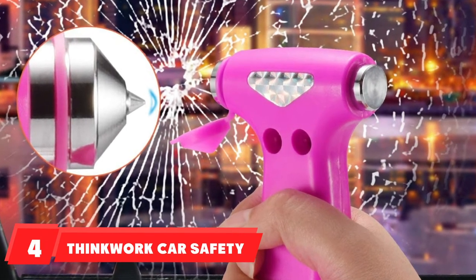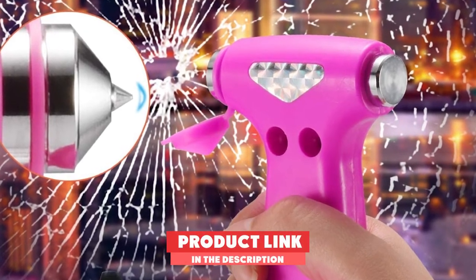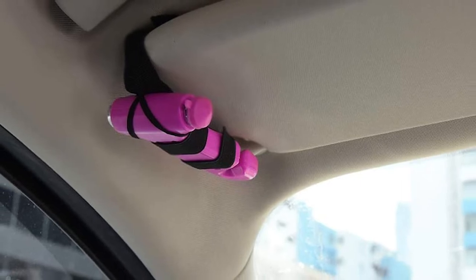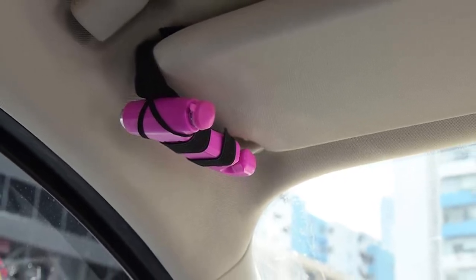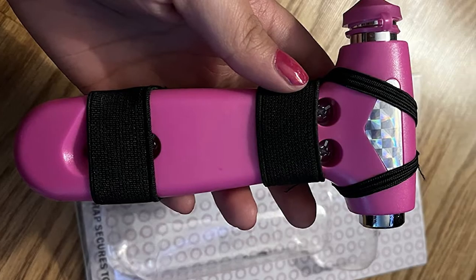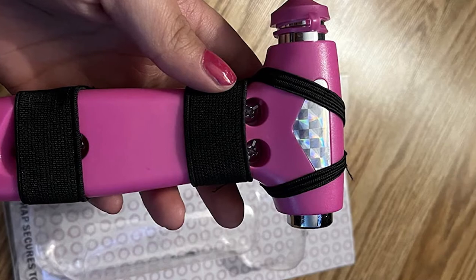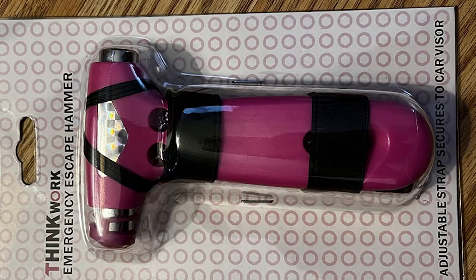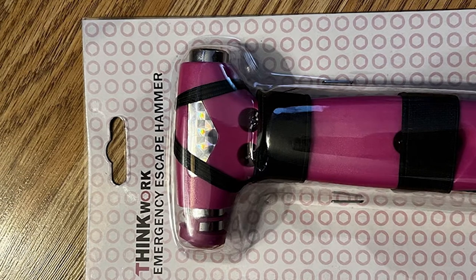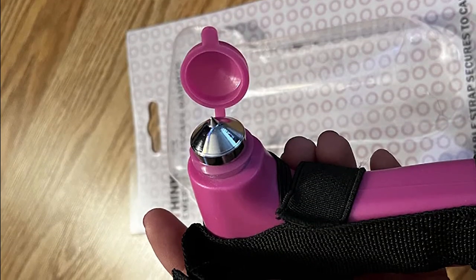At number four we have the Thinkwork Car Safety Hammer. This all-in-one escape tool has a window breaker, seatbelt cutter, and escape hammer made of high-grade carbon steel and plastic. It comes with an adjustable strap to secure it to your sun visor, glove box, armrest, or door pocket. Reflective stickers on the hammerhead make finding it easier during an emergency. The tool also includes safety protections.